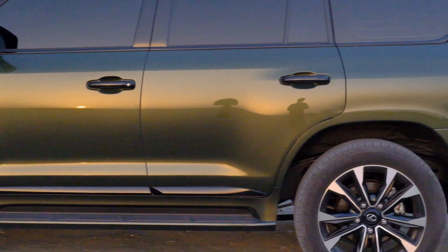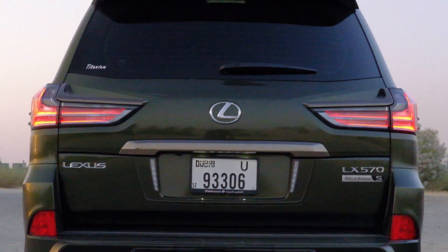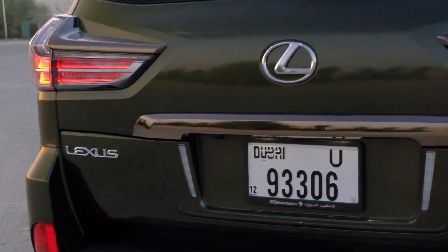I really like this color actually. The car is built very masculine — the exterior design, they've got it right. They've done a good job with that. The LED lights look nice.